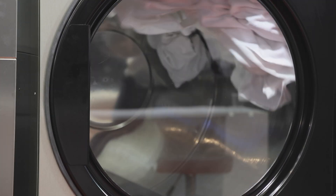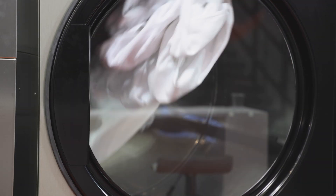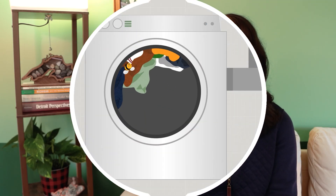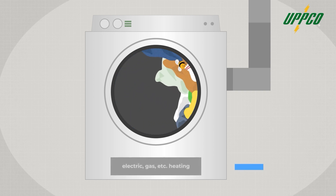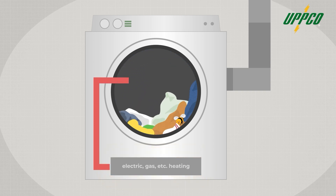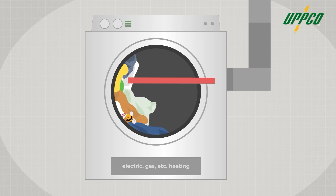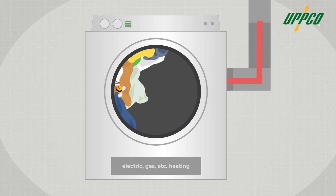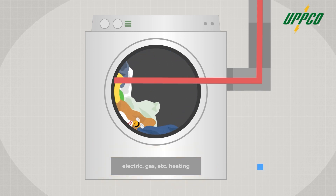Some clothes dryers also use this technology to bring you fluffy laundry. Much like conventional water heaters, conventional dryers generate heat. They use electricity, natural gas, or propane to warm air, then move that air over your clothes to evaporate moisture and get them dry. Then that humid air gets vented outside, and the dryer heats new air in a continuous process until your clothes are ready.